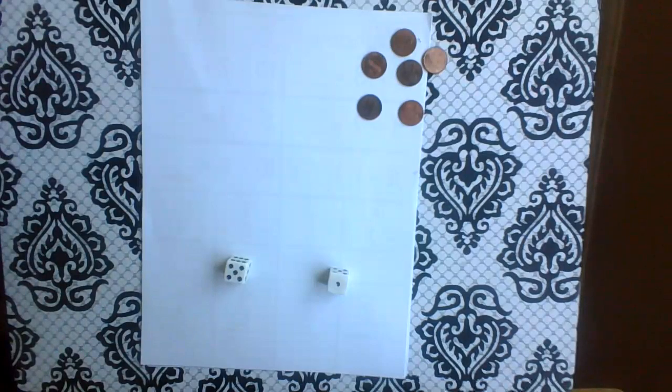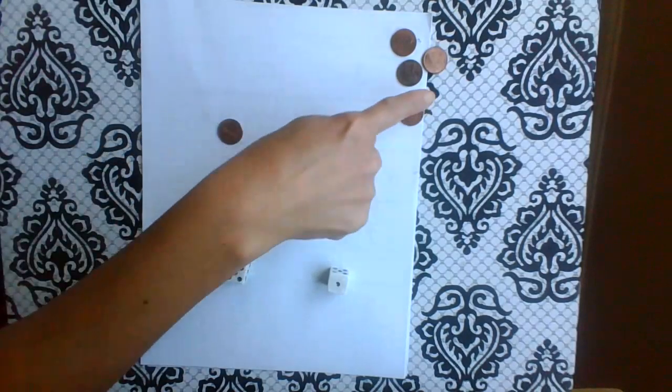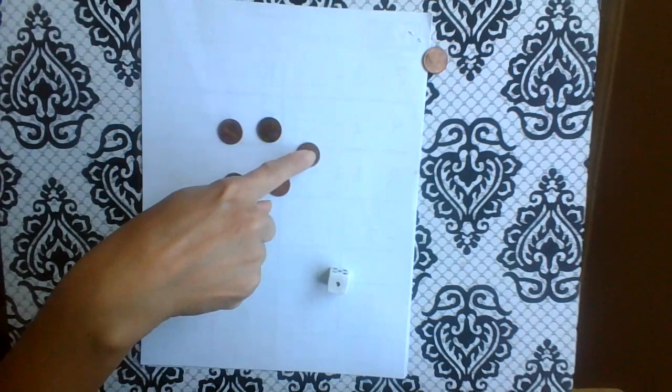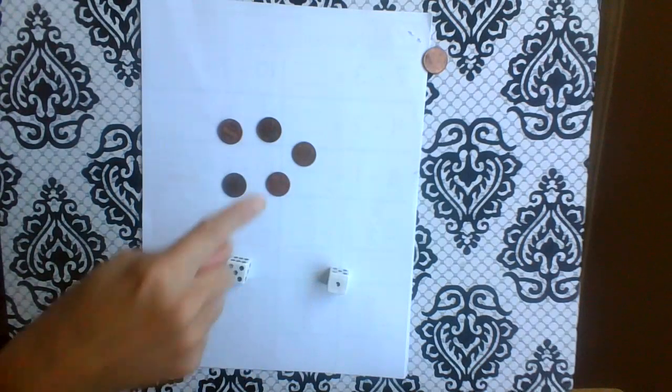Here we go. He's the bigger number, so I'm going to have one, two, three, four, five. How many am I taking away? One.